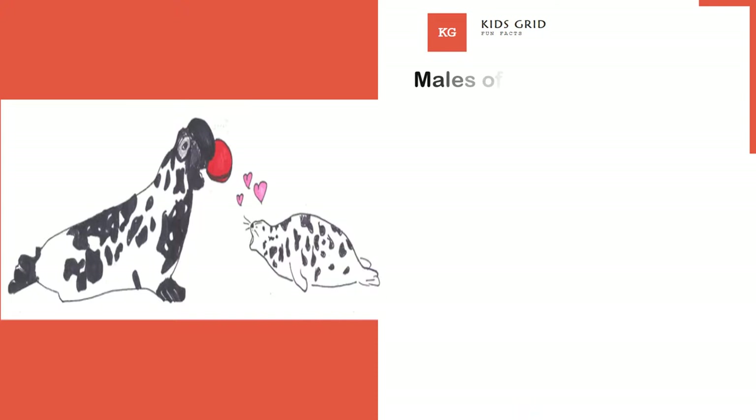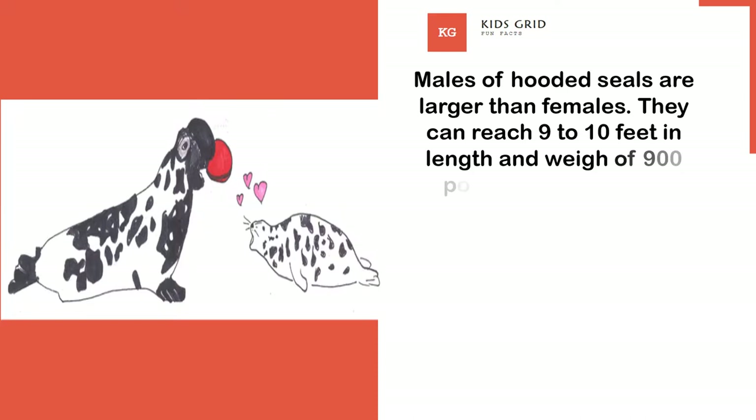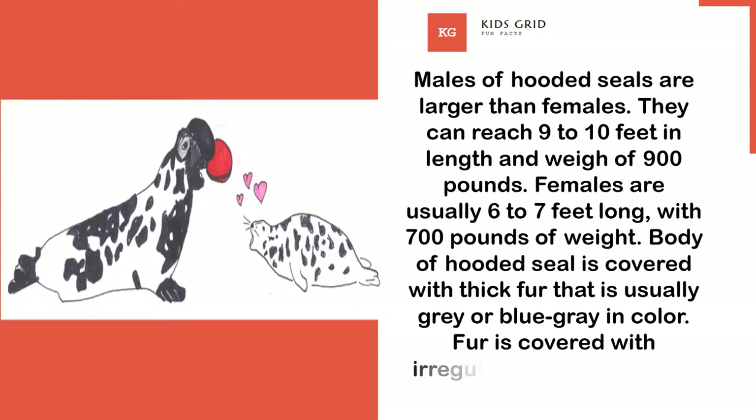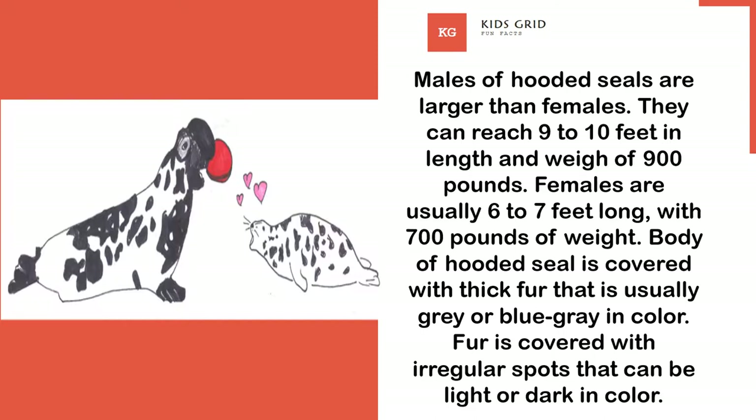Males of hooded seals are larger than females. They can reach 9 to 10 feet in length and weigh up to 900 pounds. Females are usually 6 to 7 feet long, with 700 pounds of weight. The body of the hooded seal is covered with thick fur that is usually gray or blue-gray in color, with irregular spots that can be light or dark.